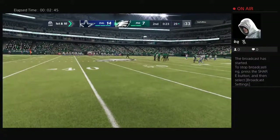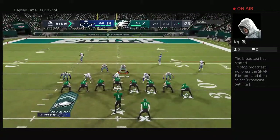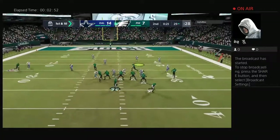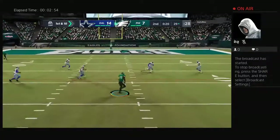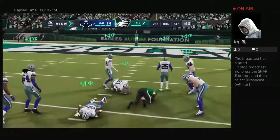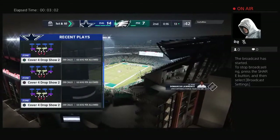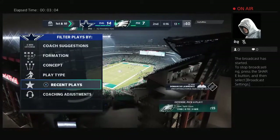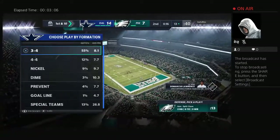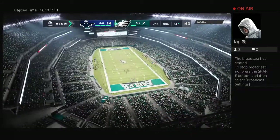This was a nice example of an offensive coordinator scheming his guy open. Just a little underneath route, trying to free up some space, and it worked awfully well. Got him not just space, but plenty of room to run after the catch to pick up really nice yardage. Now the Eagles will use the second of their timeouts as they stop it with 16 seconds to go in half number one. First and ten at the 13-yard line.